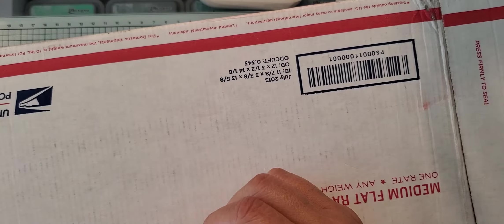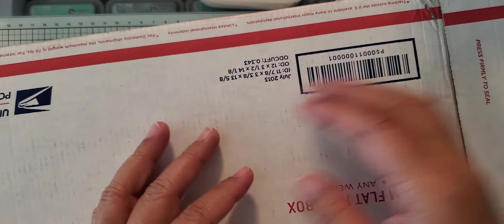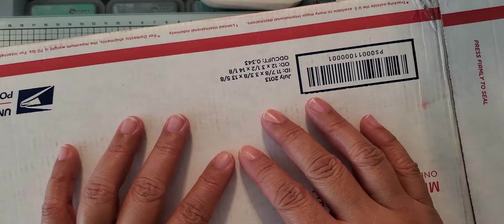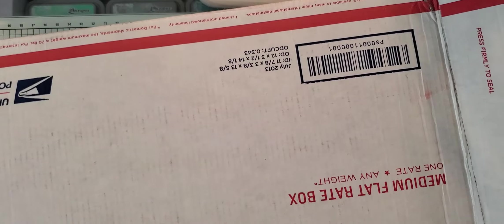Hey everybody! I have some happy mail for you all today. I do not know what's in this package. I opened the end and I've got it flipped the other way so that you don't see the address on it, but I got some happy mail from my friend Vicki. She told me this was coming, but I don't know what's in it. So I'm just going to kind of slide everything out.